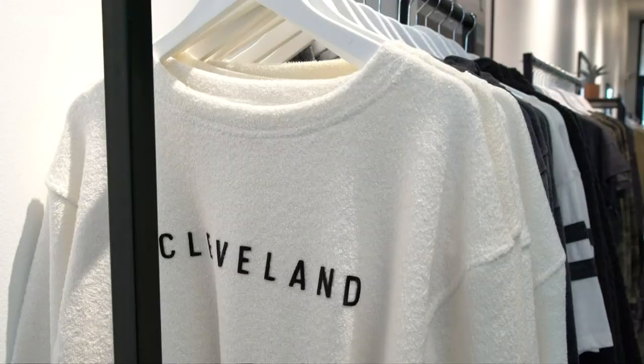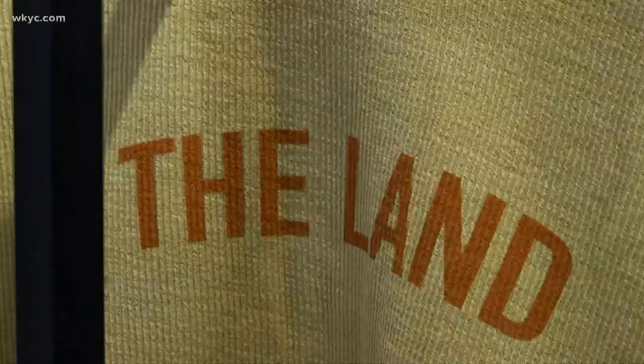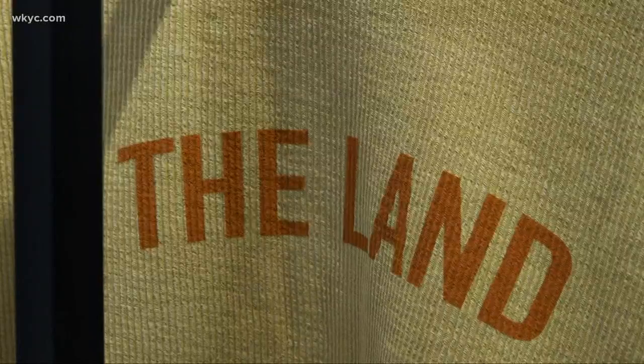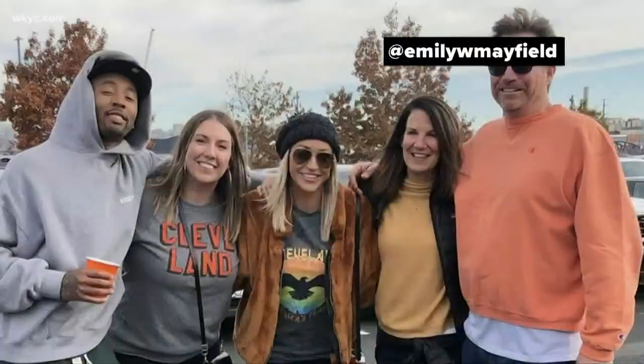Tell us a little about how your brand came to be. I've been doing apparel for the last couple of years and just recently opened this shop in Crocker. We have all kinds of Cleveland apparel, game day accessories, and things like that. Because game days have become a common occurrence in my life, I'm coming to you to show us how to make us look a little cooler on game days. Okay, so let's bring in inspiration look number one.